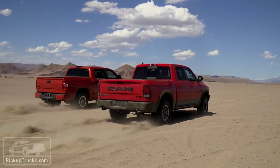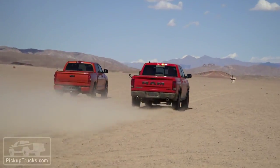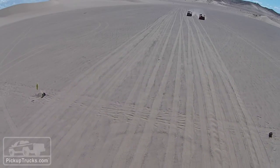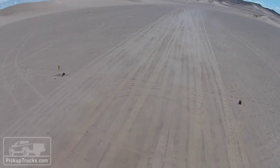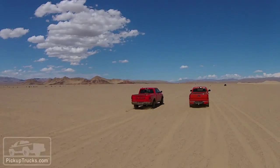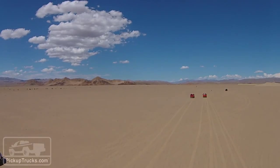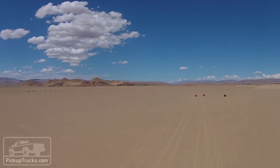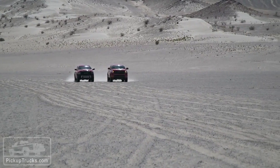Our favorite head-to-head test — and where we learned the most about each of these trucks — had to be the sand drags competition, where we ran each off-road half-ton side by side in a drag race on an open, lonely stretch of hot flat sand. We ran each truck with traction controls on and off, in both two-wheel and four-wheel drive, measuring their average finish-line distances from one another.